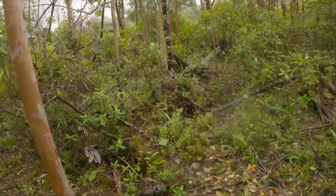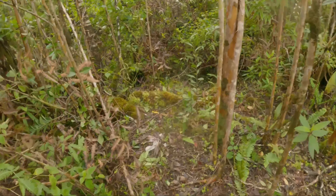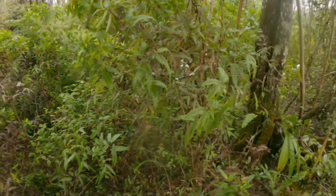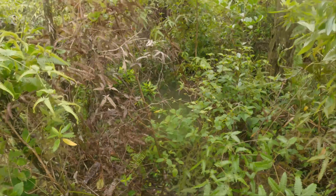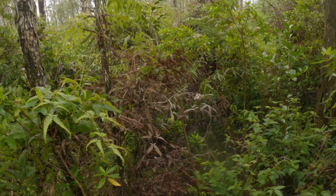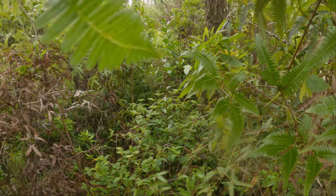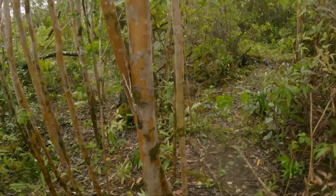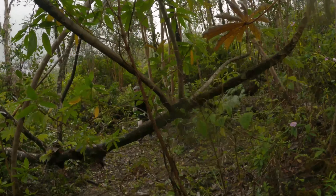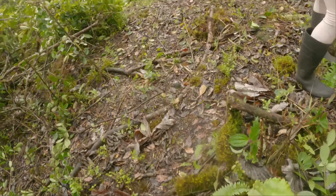I gotta go do some spearfishing tomorrow, catch some dinner for the week. This is the other second trail that was right next to the trail I was just at, headed towards the back of the property. You see it kind of dips down into a ravine and then comes back up over there. But this is not easy to chop down with such limited space to swing a machete — it's a lot of chopping. My partner over here getting buff with her shears, cutting some of this stuff up.